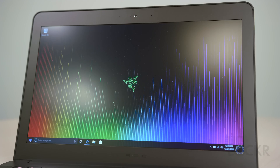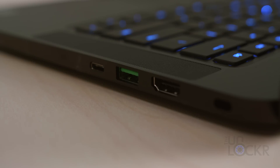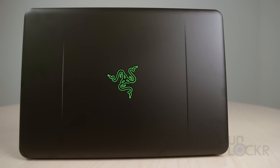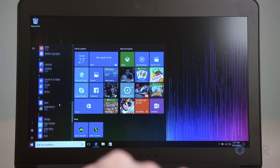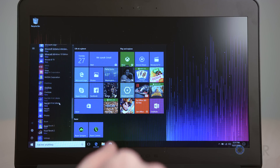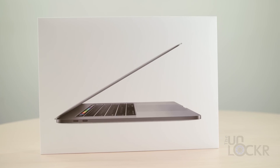I chose the Razer over a bunch of other gaming laptops — and there are a lot of gaming laptops — because it is the most subtle-looking gaming laptop. It's one I could actually see myself as a video editor using, not just for gaming purposes. For more info on that, you can check out my review of the Razer Blade linked below. And now, here are the exact specs.